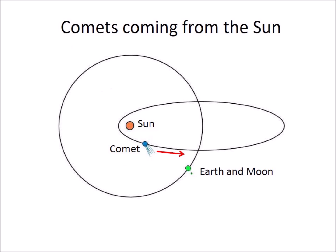A comet that has circled around the Sun will continue in its orbit and approach the Earth coming from the Sun. If a comet breaks apart by the tidal forces of the Sun, the pieces will continue along the previous orbit and may collide with the Earth.